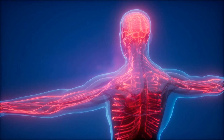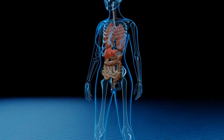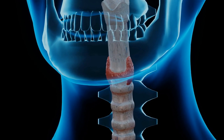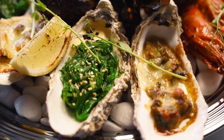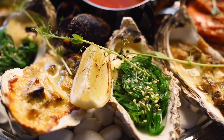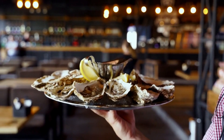Number 5: Zinc. Zinc is involved in the synthesis of thyroid hormones and plays a role in the regulation of TSH. Low levels of zinc have been observed in individuals with hypothyroidism, and supplementation has been shown to improve thyroid function in some cases. Foods rich in zinc include oysters, red meat, poultry, beans, nuts, and whole grains. If you suspect a zinc deficiency, consult your healthcare provider for guidance on appropriate supplementation.